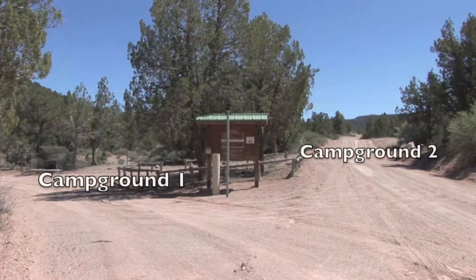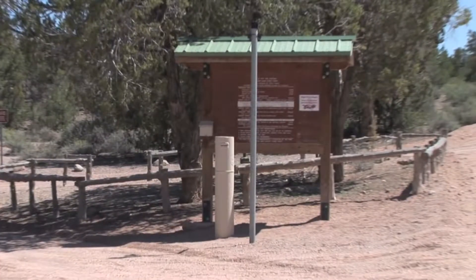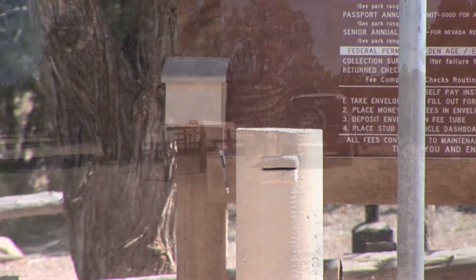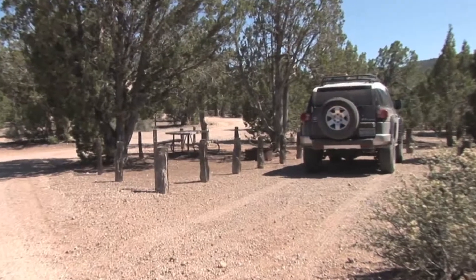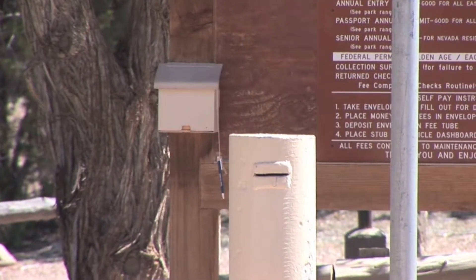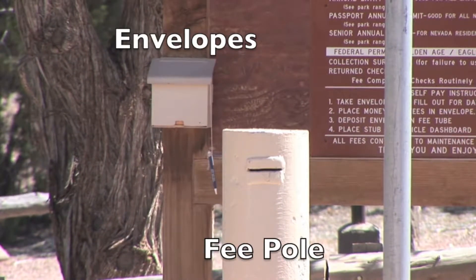This is the entrance to Campground 1 on your left-hand side. Up that road on the right side is Campground 2. But no matter which campground you're going to, this is where you have to stop to register. Pick up an envelope out of the container here, go find the spot that you like the best, write down the number of the site, come back, fill out the envelope, deposit your fees inside the envelope, and deposit that in the fee box.